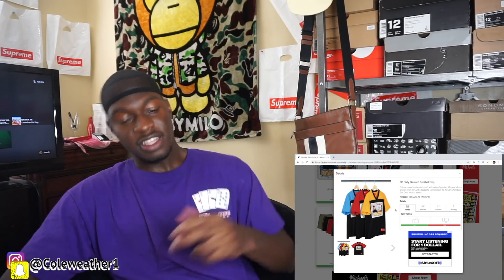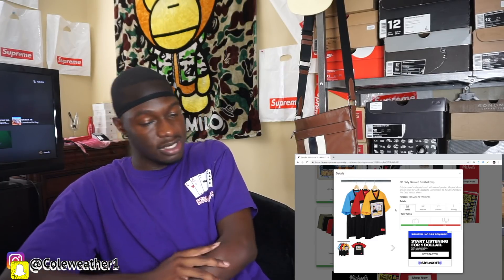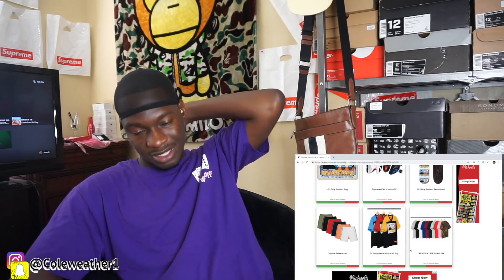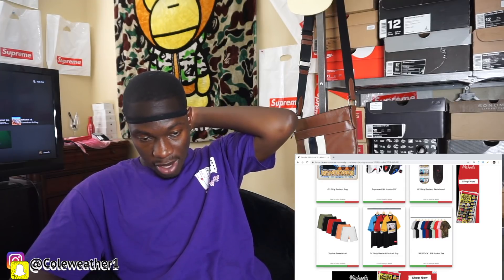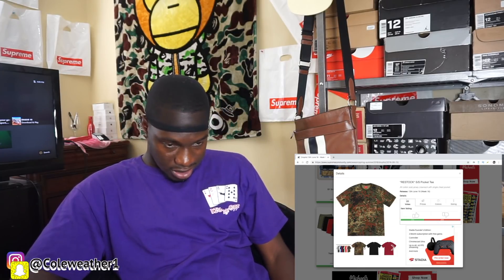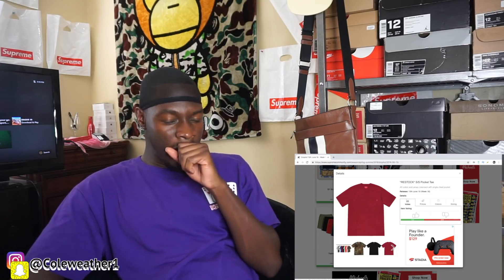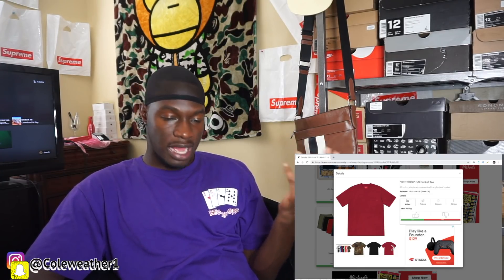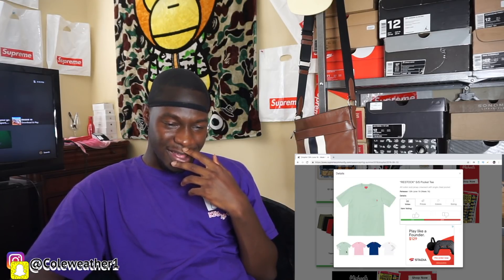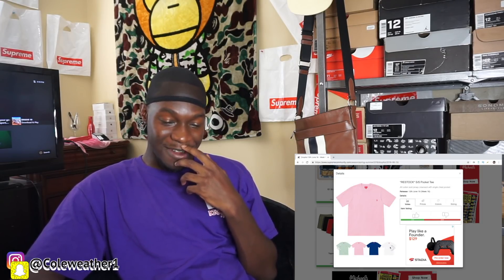The Ol' Dirty Bastard football top — I think this is trash. I don't see people rocking this, it's a dub. These are also not floor drops — it's a restock of the pocket tees. They're okay, and since it's a restock the price will just go down. But they got some colors though — the green is kind of fire, and the pink goes hard too.